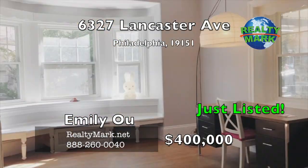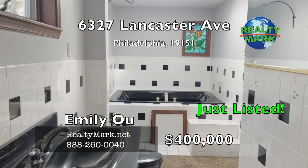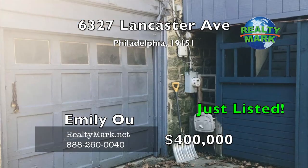You will find lots of light, fireplaces, room to grow, and driveway and yard space. Overbrook Farms is a well-established neighborhood. This home will not last due to its size and potential. Call Emily O for more details.